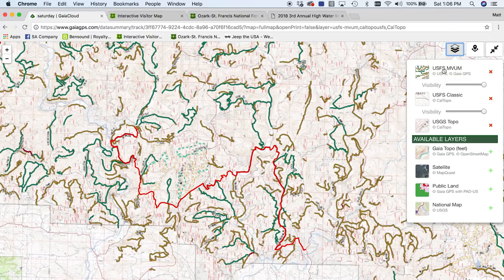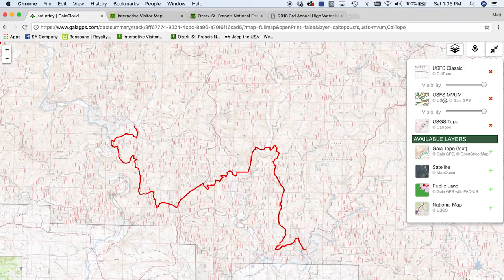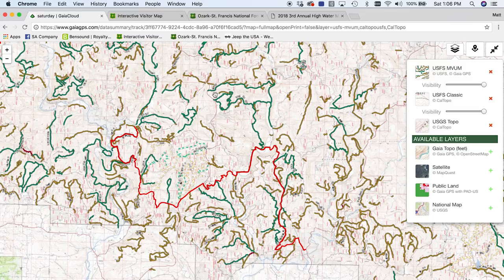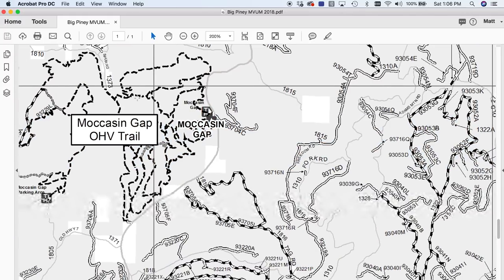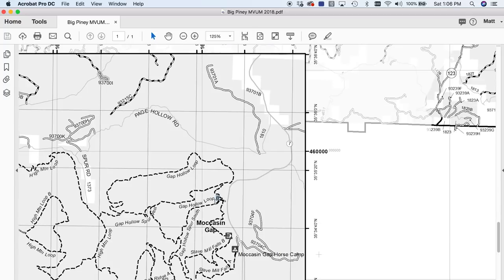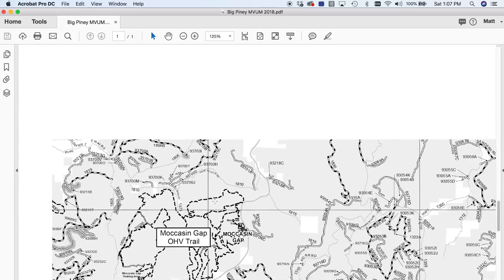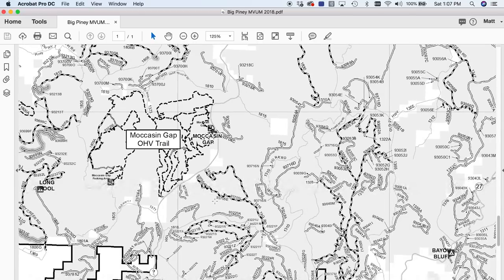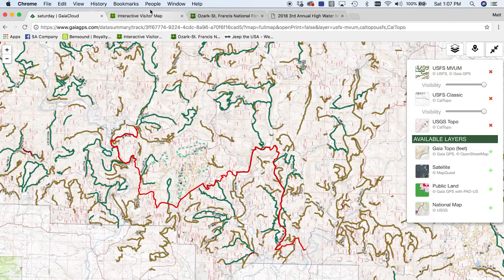I was actually helping a lady on Facebook who loaded up GAIA but couldn't see the MVU map. The reason was she had it layered underneath her Classic map so she couldn't see it. That's why I keep the MVU map on top. This is the MVU map — not the best, but unfortunately it's what we have. This is the definitive map to what is open and what is closed in the national forest. So if you're going to go out exploring, if you're going to plan your own trips, if you're going to get a route that someone shared with you, always compare your route to the MVU.